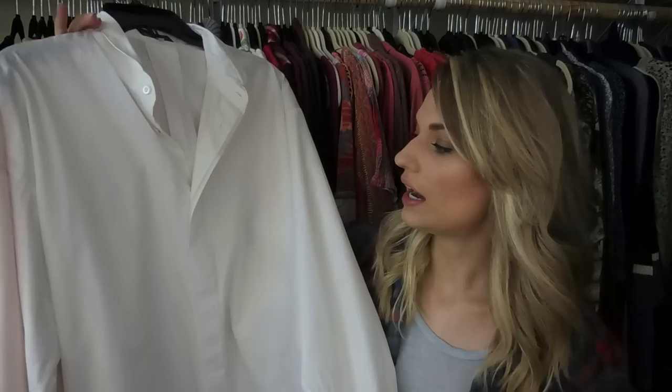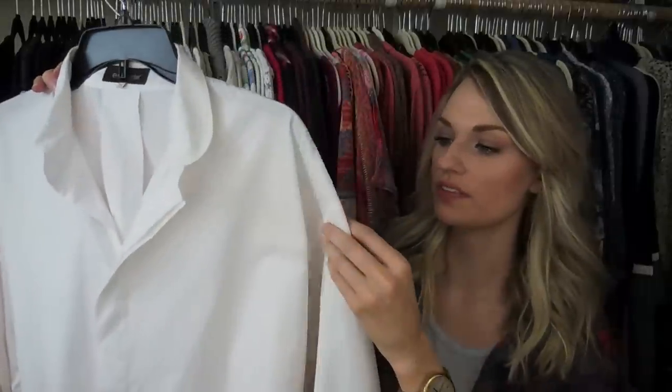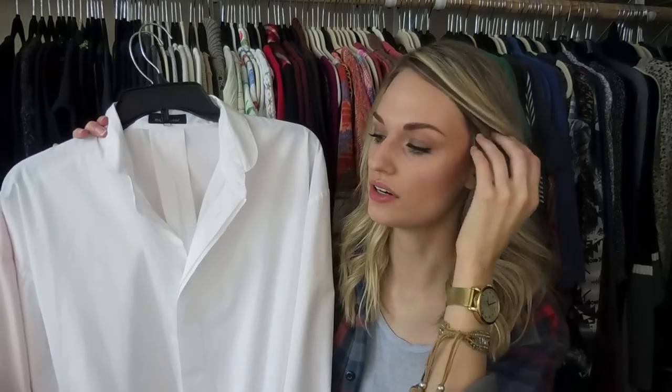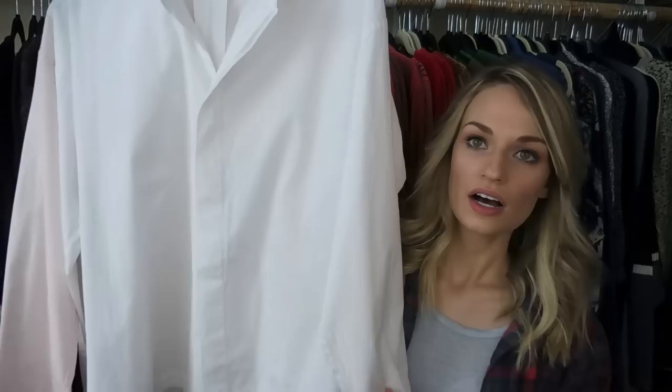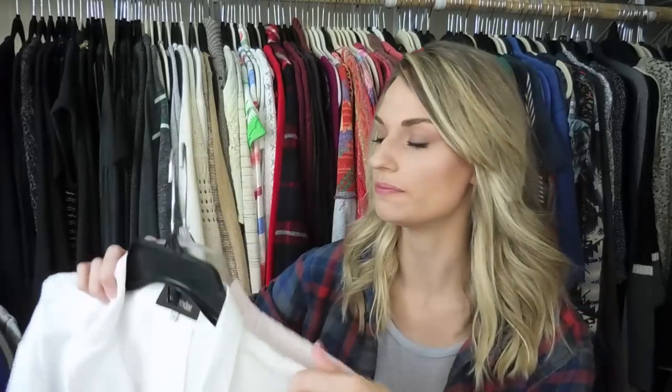Next up are two Eskandar button-downs. I've talked about this brand before — Eskandar is super high-end, sold at Neiman Marcus, and these button-downs were probably close to $500 each. I actually found both of them together along with the Akris Punto, so they were likely all from the same person. They were all in mint condition — you could tell they really took care of their clothes. One is a nice white and the other is pink.